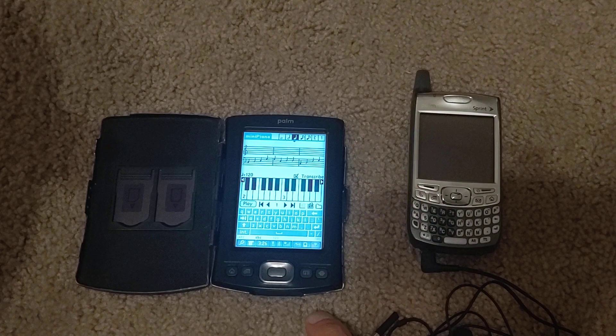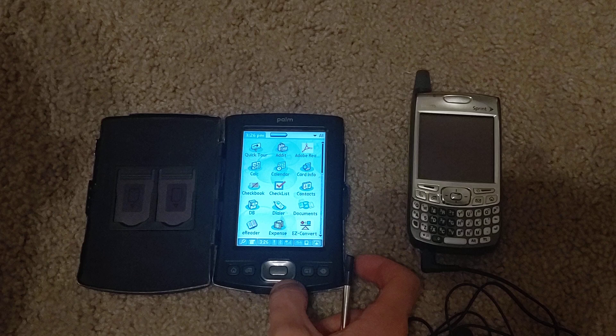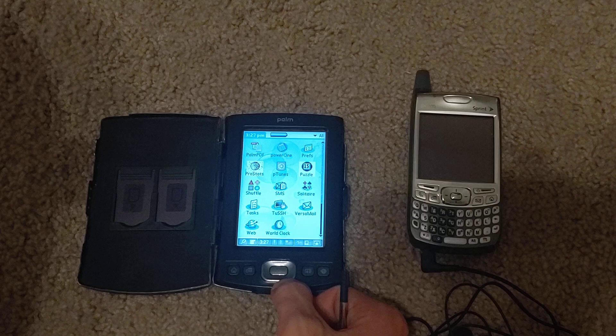I think especially the CLIE series from Sony has chips that improve synthesis quality for music applications. There's also mini piano, NV backup, and a notepad — that's useful, you can doodle on the screen.